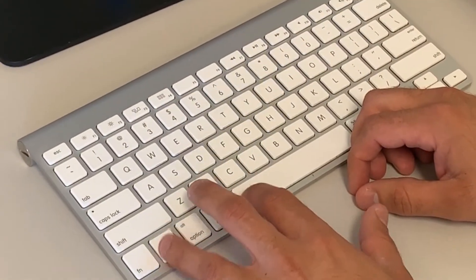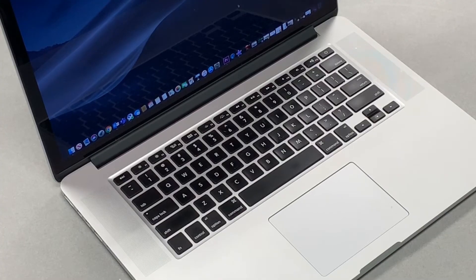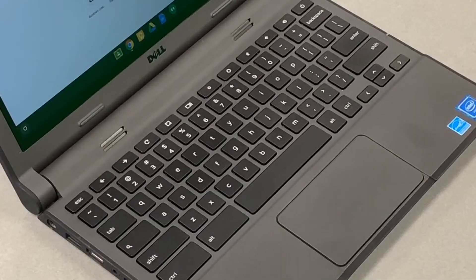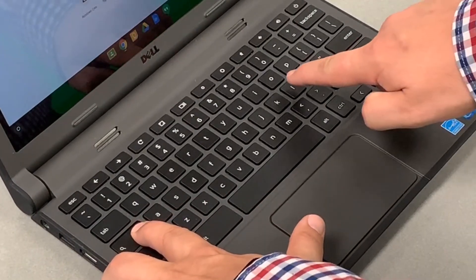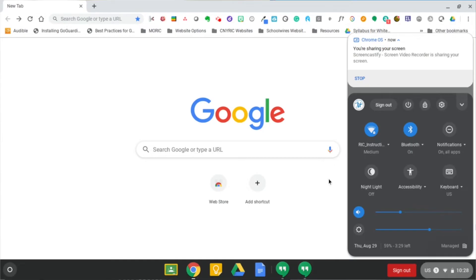You can also lock your Mac by pressing Command-Control-Q on newer versions of the Mac operating system. For older versions, press Control-Shift-Power. On a Chromebook, you can manually lock your screen by pressing the Search and L keys, or at the bottom right, select the time and click on the padlock icon. By following these quick steps, you can ensure nobody else will gain access to your computer, keeping your personal information secure.